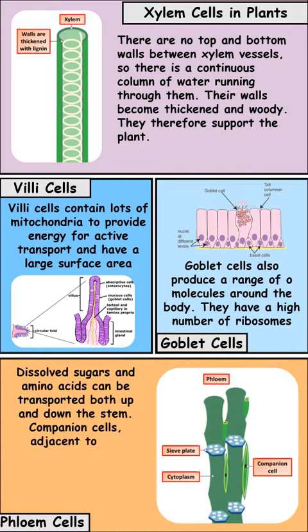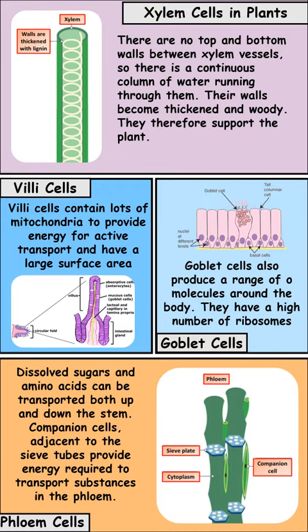The second type of specialized cell we find in plants are phloem cells. Phloem cells carry nutrients up and down the plant. They've got sap moving through them and they can allow that sap to move in both directions, which is quite important.